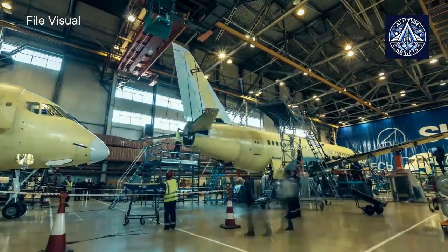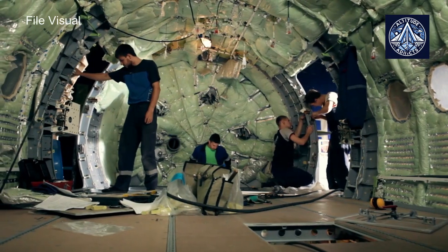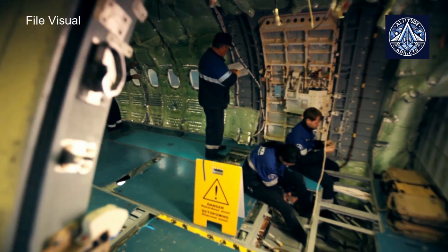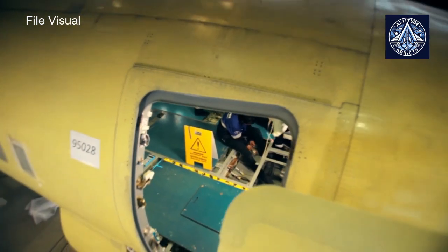The test aircraft was fitted with three kitchen modules, two restroom modules, 18 overhead luggage compartments, window and ceiling panels for the passenger cabin, ceiling panels for the service areas, and a wardrobe for the pilots.